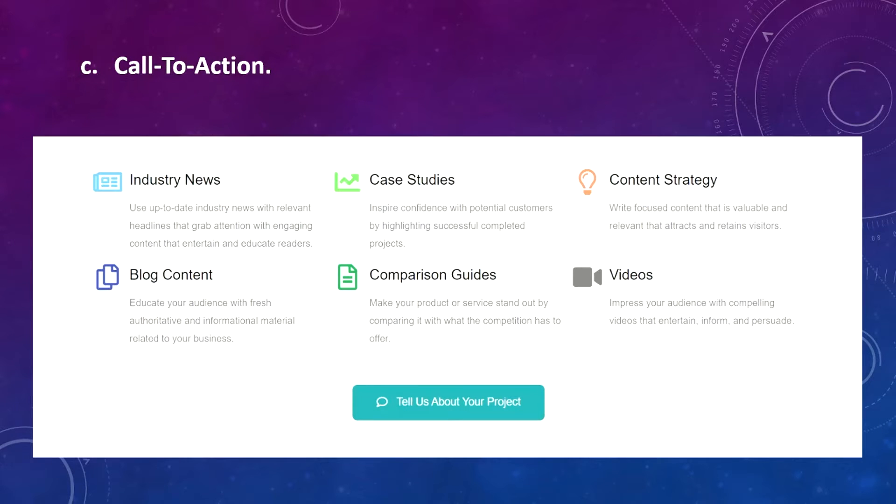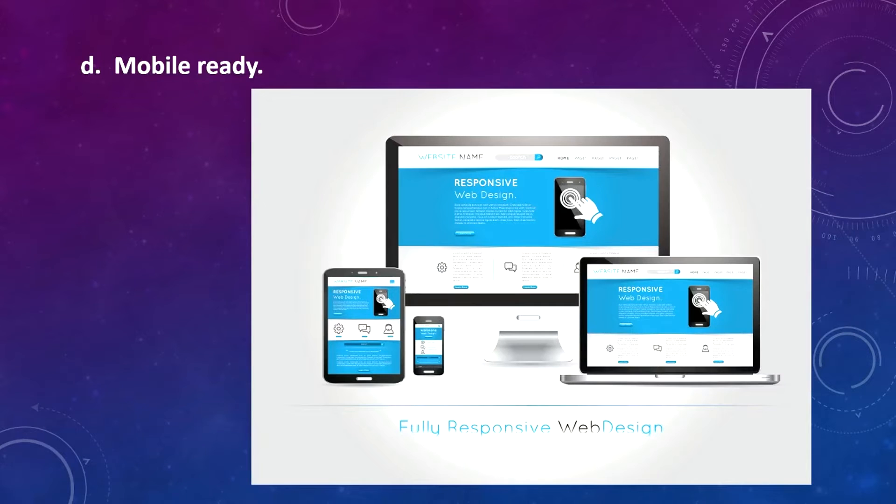C is call to action. Include call to action buttons on every page to make it easier for visitors to contact you. D is mobile ready — make sure your site looks good on desktop, tablets, and phones. A good web designer will do this for you.